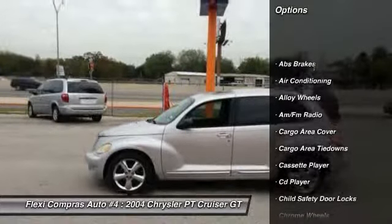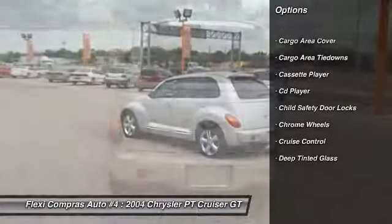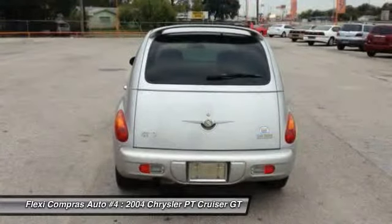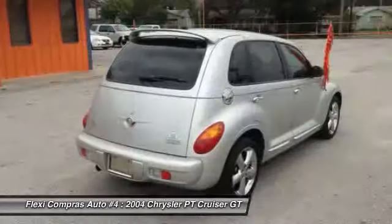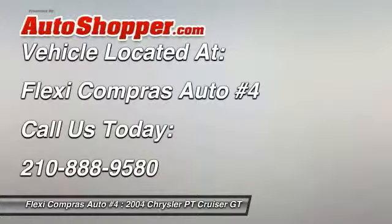Traction control, power sunroof, airbags, front air conditioning, driver airbag, alloy wheels, cruise control, keyless entry, anti-theft security system, CD player. Is love at first sight really possible?